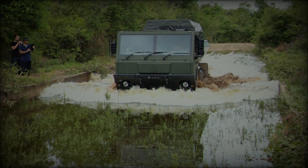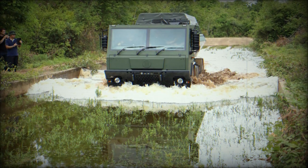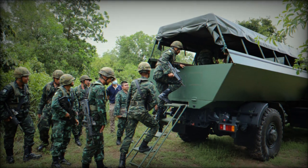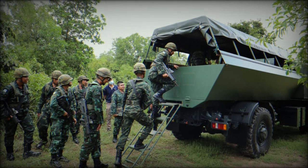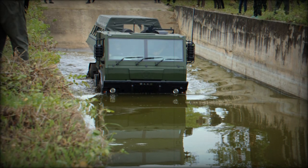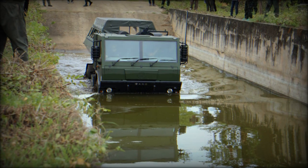This prototype, based on the Czech Tatra 815-7 heavy military truck, was evaluated at the tactical training grounds of the 2nd Infantry Division Queen's Guard in Prakinburi Province. Testing took place from September 2 to 4, 2024, at various locations, including the aforementioned training ground and the Army Transportation Department's vehicle testing facilities in Kanchanaburi Province.